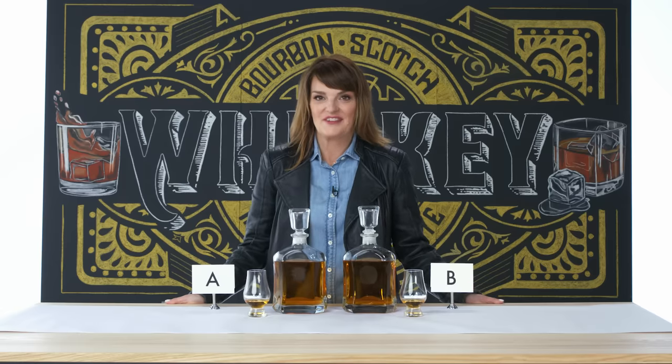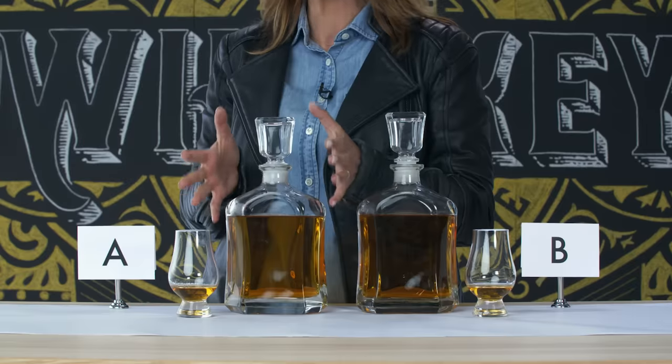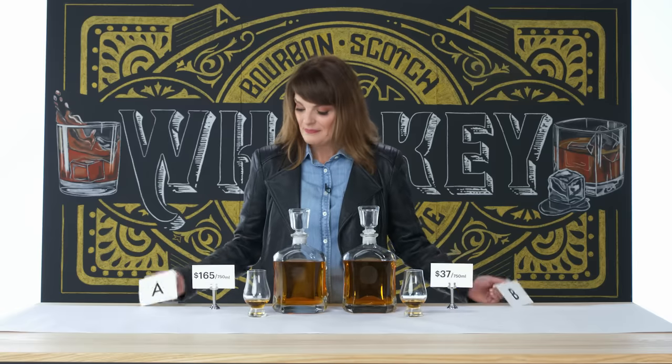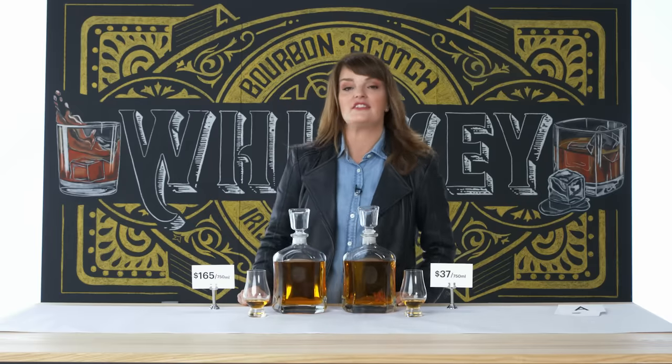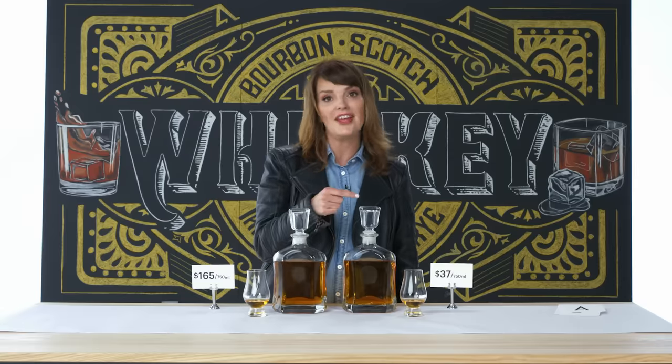I'm excited — I'm going to reveal which one I think is the expensive whiskey. I believe A is the expensive whiskey, the one someone would pay a premium for. I got it right — $165 a bottle, and it shows. I felt like I could sit with this for a long time, and that is the sign of a wonderful single malt Scotch. With the blend, it's perfect if you roll out of bed and need a quick drink. This is the jam.